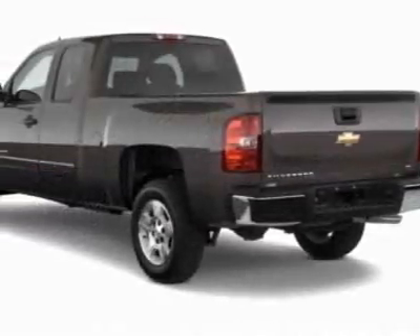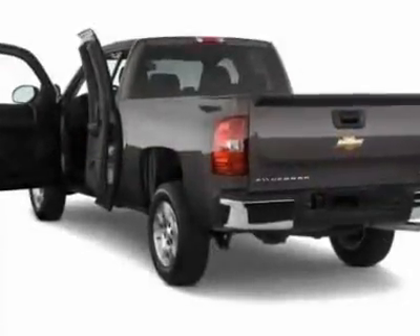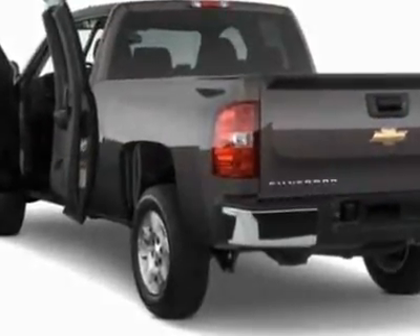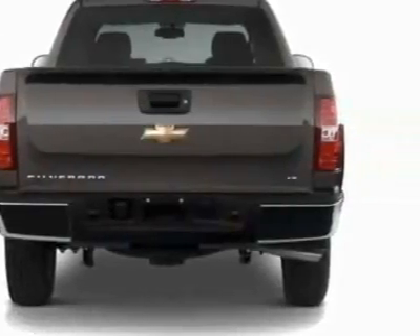This Silverado 1500 boasts a 4.3 liter engine and has a 4-speed automatic transmission. Additional options for this vehicle include the remote keyless entry,